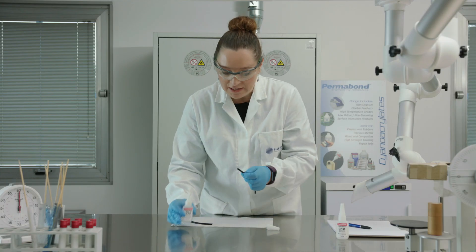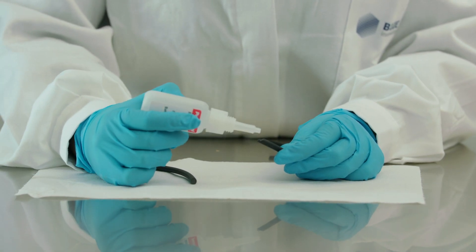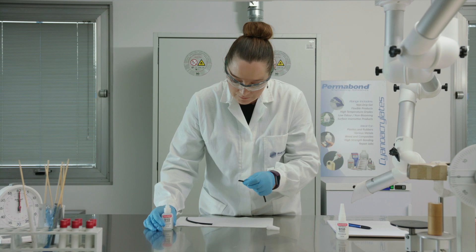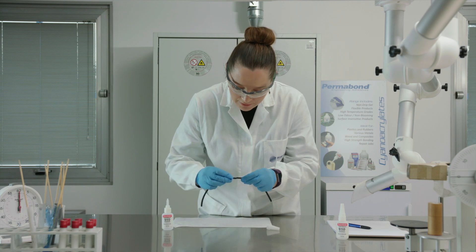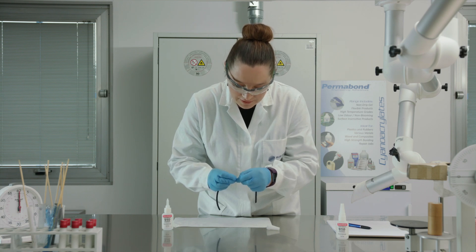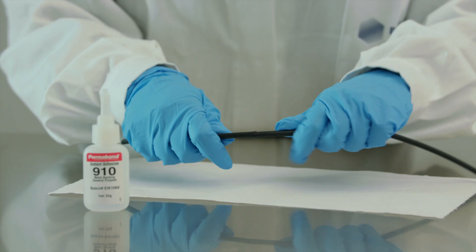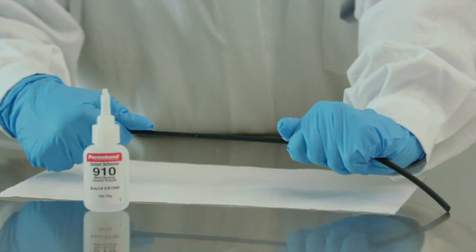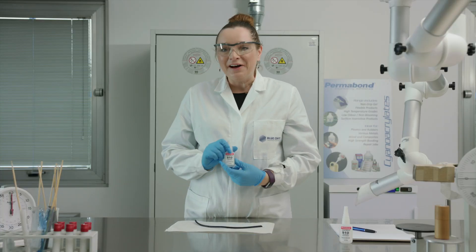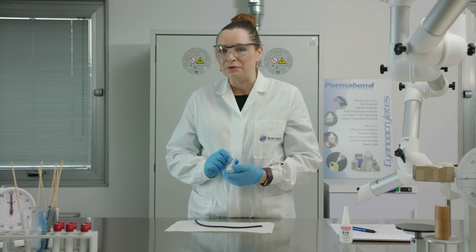Just a tiny drop of Permabond 910 bonding two pieces together — one, two, three, four, five, six, seven, eight, nine, ten. Did you know that Permabond 910 dates back to the 1940s, when it was first stumbled upon by a chap called Harry Coover?